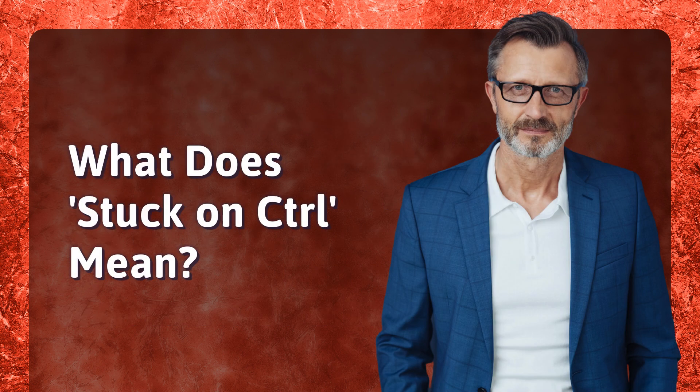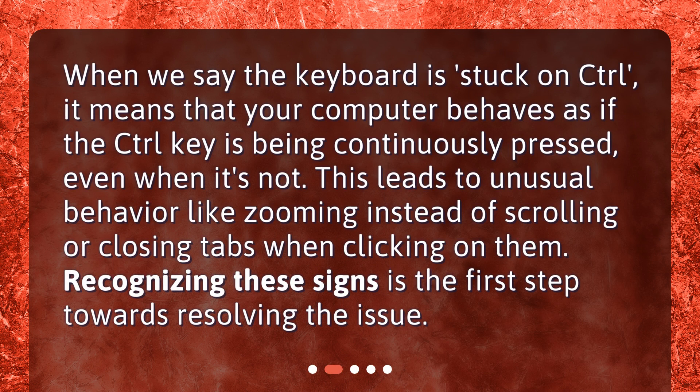What does stuck on control mean? When we say the keyboard is stuck on control, it means that your computer behaves as if the control key is being continuously pressed even when it's not. This leads to unusual behavior like zooming instead of scrolling, or closing tabs when clicking on them. Recognizing these signs is the first step towards resolving the issue.